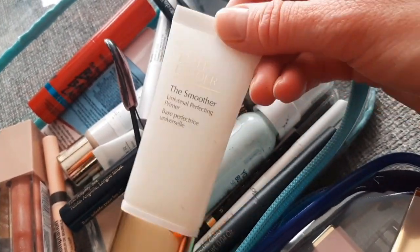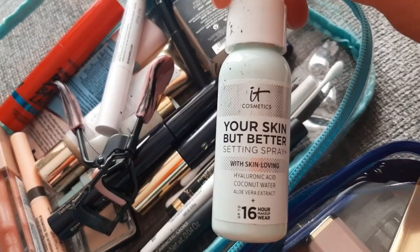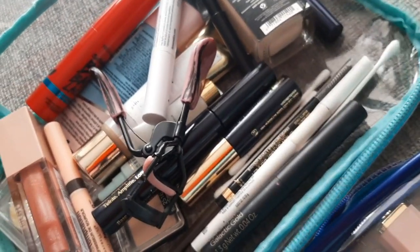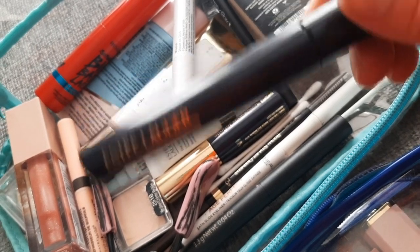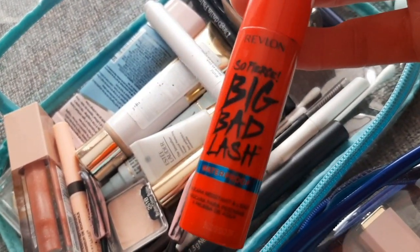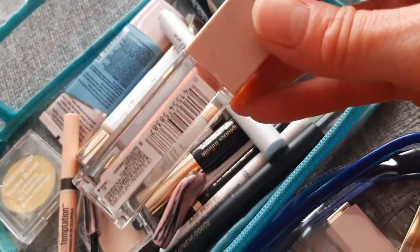Then we have a primer from e.l.f. — I do like it. This is a setting spray from it Cosmetics, not so much a fan of that one. Then a primer from Little Black Primer — I've used it for years, I like it. And this is a lip gloss from Revlon — I use it a lot, it's almost empty.